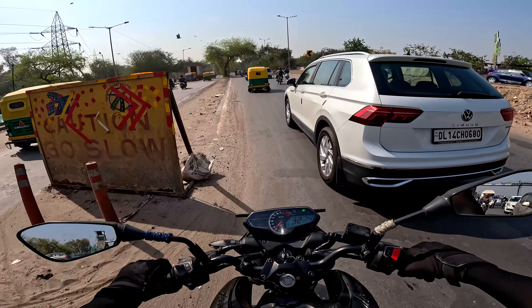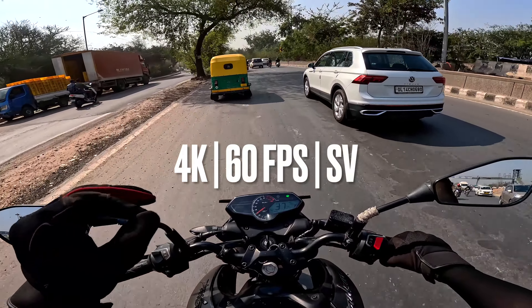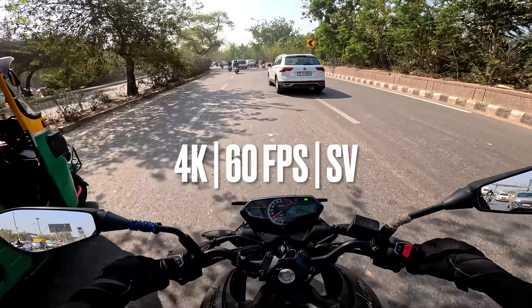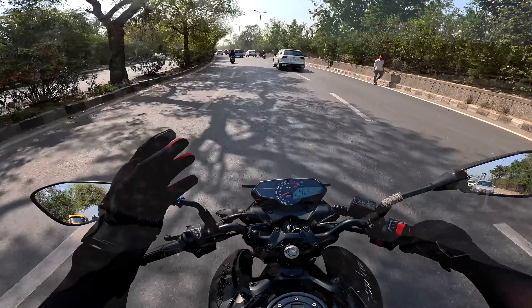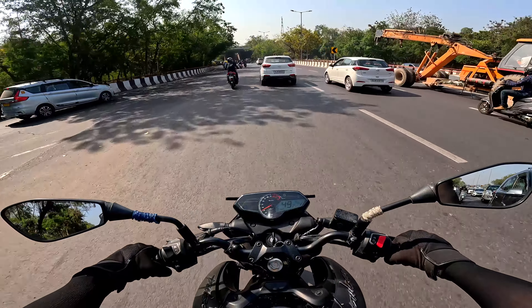I thought I had to test it out a little more. This is how long I can record a clip in the settings of 4K 60fps, and this is the 16mm super view inside it.